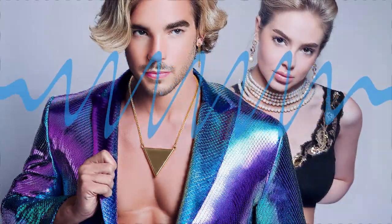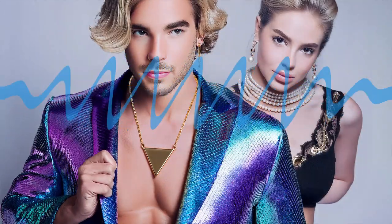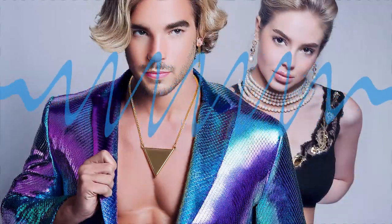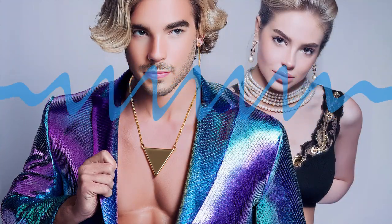Greetings, you brilliant bundles of neurons. Theodore here, ready to take you on a mind-bending journey through the realm of AI-generated art. Today, we're dissecting the revolutionary stable diffusion model — a piece of tech so cool, it might just make Salvador Dali jealous. Our expert hosts will guide us through the noise-to-masterpiece process, unravel the mysteries of latent space, and ponder the future of creativity in an AI-powered world. So grab your digital paintbrush, and let's dive in.